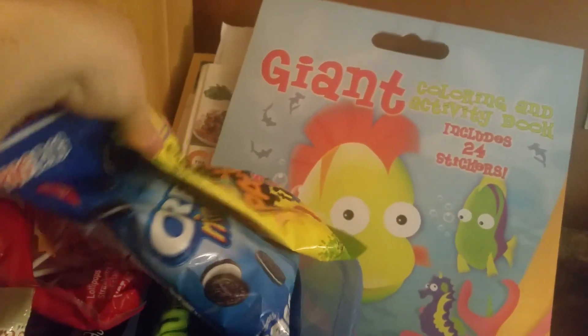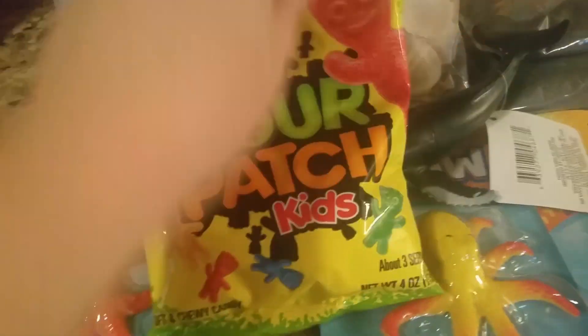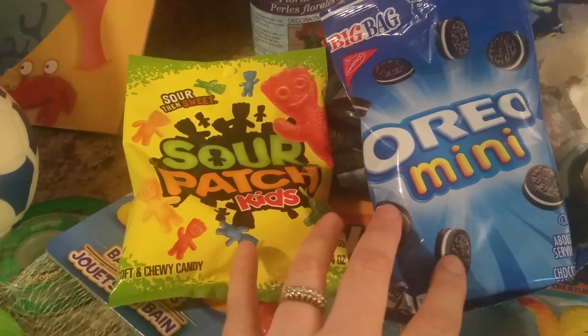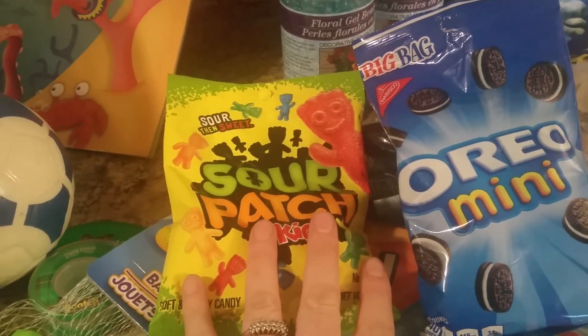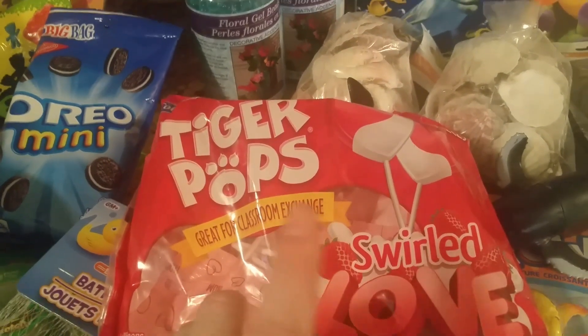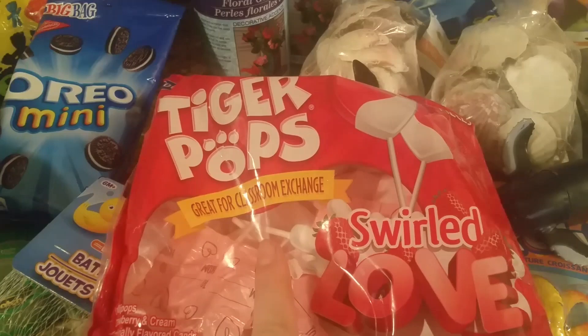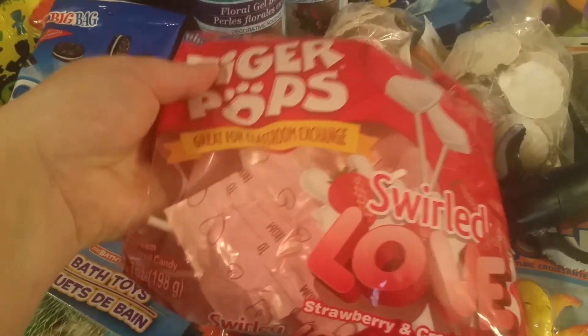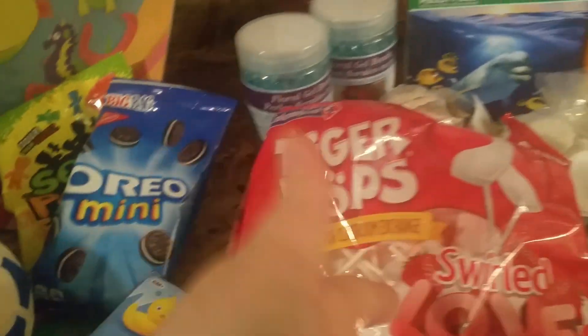My oldest girl with her two dollars picked these — she's going to her best friend's house for a sleepover today, so she thought she, her sister, and their friend would enjoy those little treats. They're suckers. All the Valentine's candy is on sale by the way — 50 cents — so this should be up in time for you to still go get that. I just picked these up because they were there and the lady mentioned they were 50 cents.